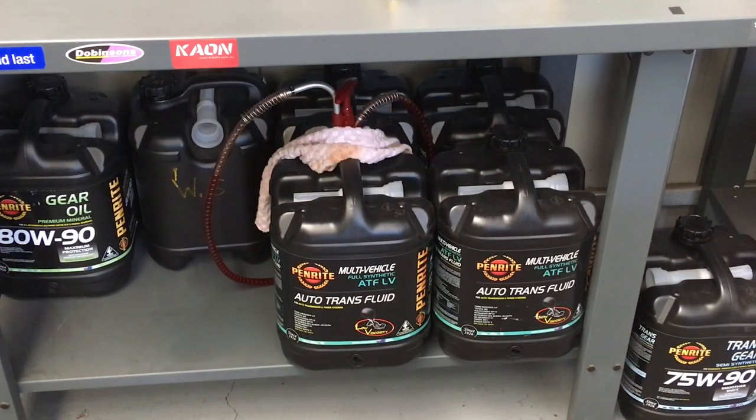We'll start off with oils, which is why we're looking at the oil. In the middle of the picture: Transfer ATF LV. We've got a few different oils in the picture - don't worry about the ones on the left and right, we're focusing on the ones in the middle. We've also got FS here.